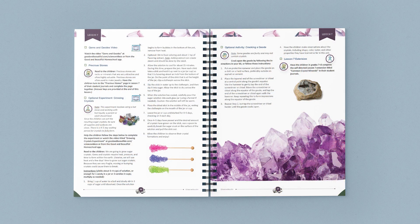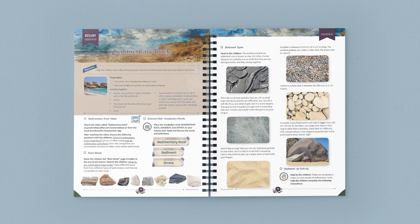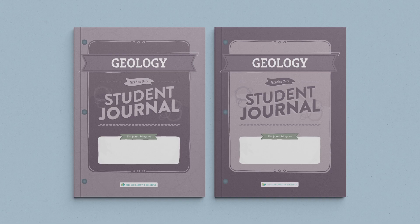Science units from The Good and the Beautiful are taught family style, so you only need one course book to teach your whole family. Your children are sure to love the student journals that accompany this unit. There are two separate student journals: one for grades 3-6 and one for grades 7 and 8.